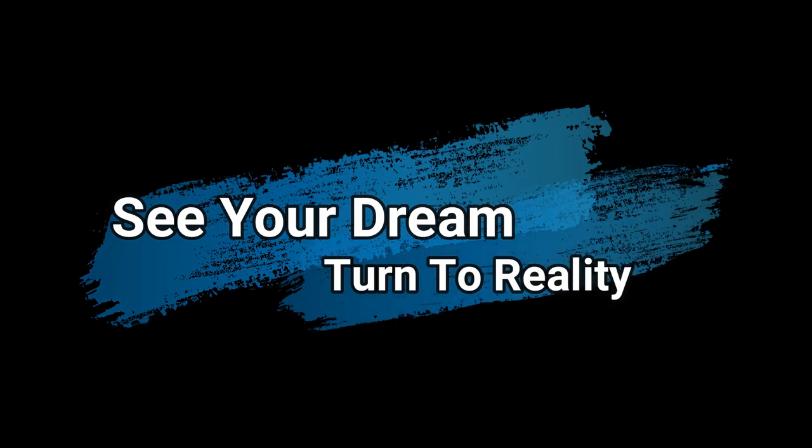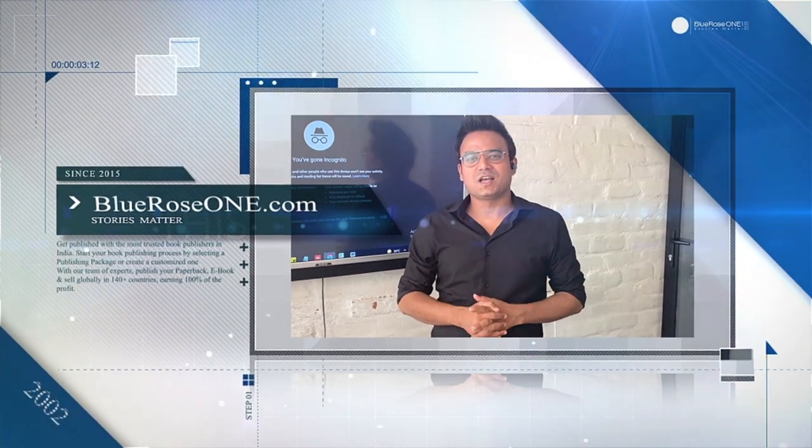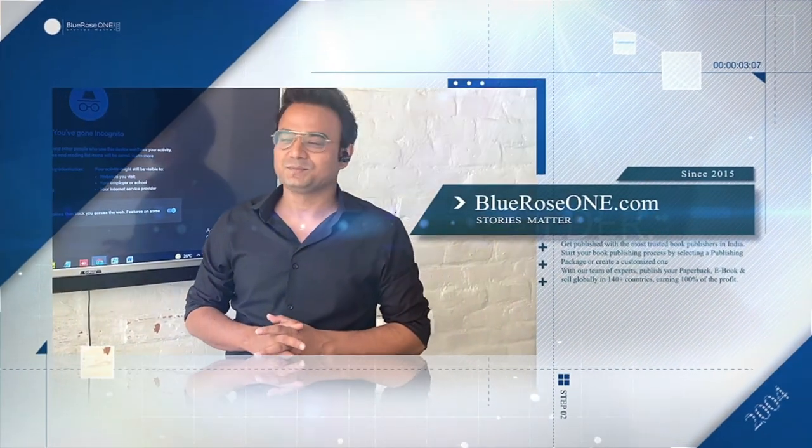Are you done writing your dream book? Now create, publish, and sell with Blue Rose One. Use the Blue Rose book building tool and see your dream turn to reality. Hello and welcome to Blue Rose One. My name is Sayyad Ashad, I'm the founder and director, and I'll be walking you through the entire process of DIY publication.